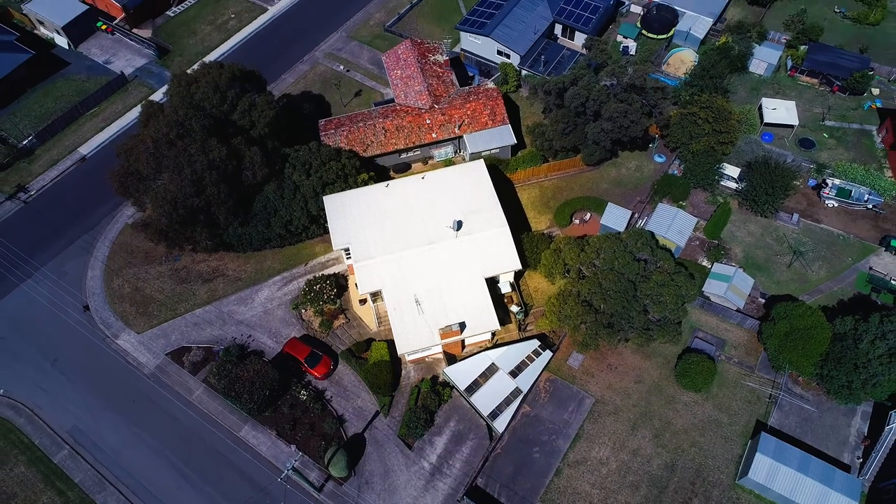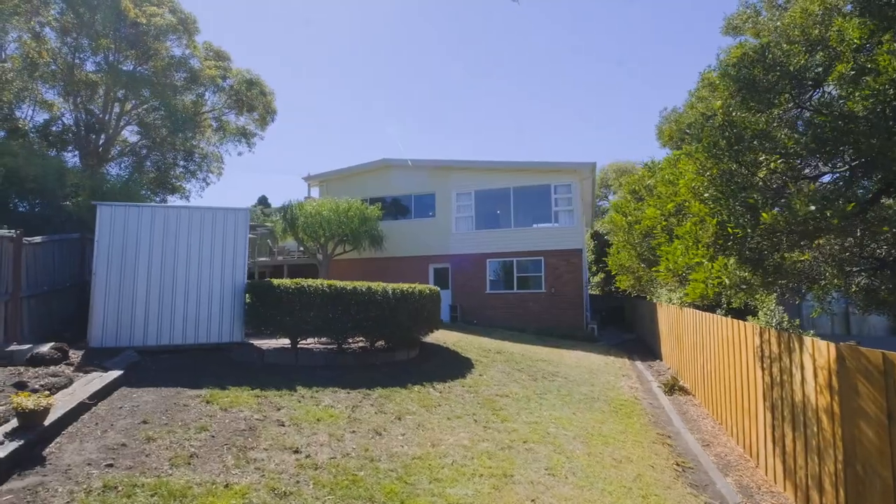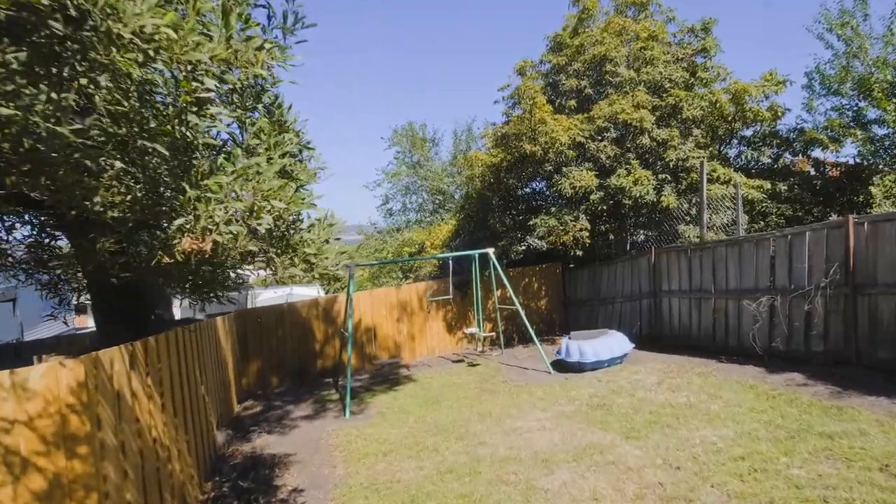What I love about this property is the large secure backyard which is perfect for those with kids or pets.